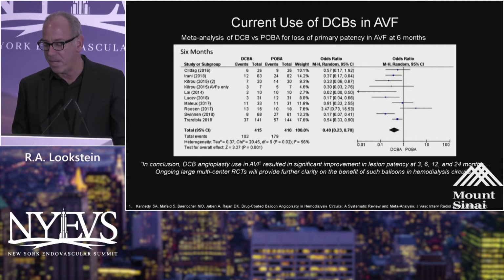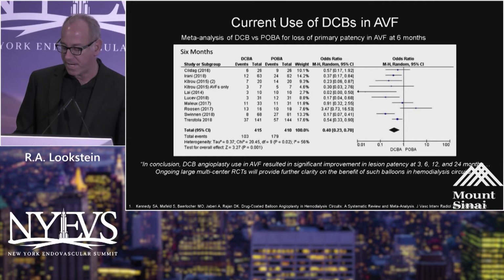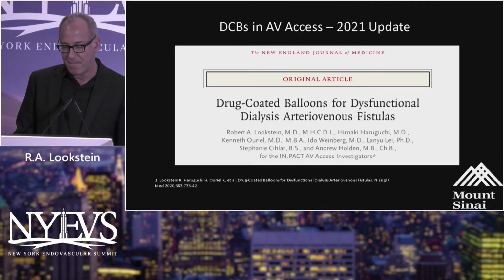A meta-analysis published three years ago, right around the time of the Kaidochi guidelines, essentially said that there was significant improvement, but we needed large, ongoing, multi-center, randomized controlled trials to further clarify the potential benefit of these devices in ESRD populations.